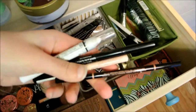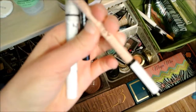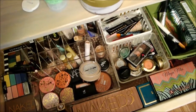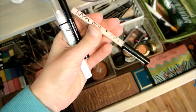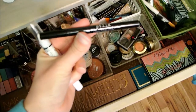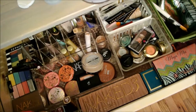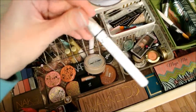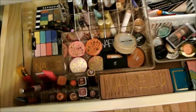This is the Brow Wiz from Anastasia in deep brown. I have the NYX Wonder Pencil, and this is the one that's in light. And then I have the Stila All Night Liquid Eyeliner, which I'm actually pretty awful at using, but I'm still practicing. And then the NYX Jumbo Milk pencil — I just always have this on hand to put underneath an eye look.